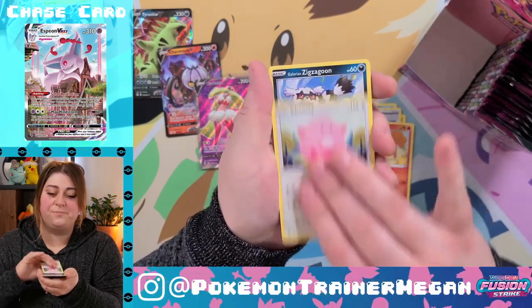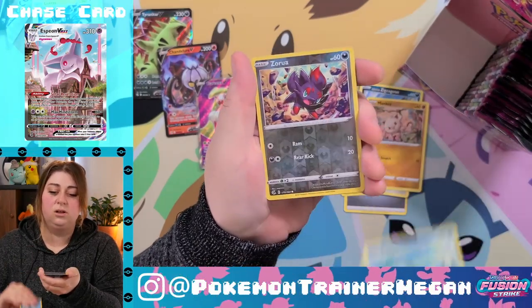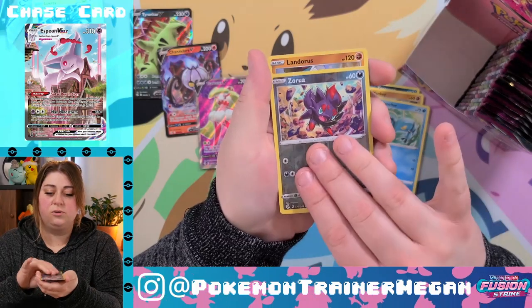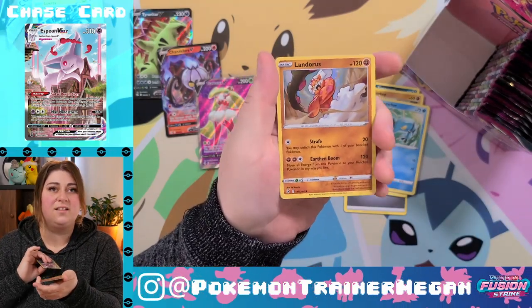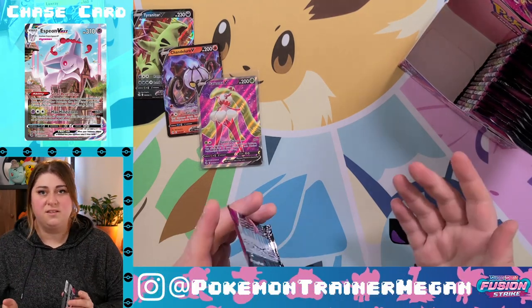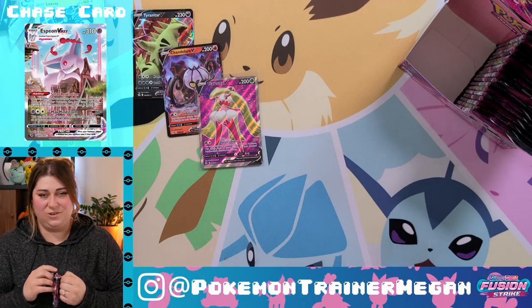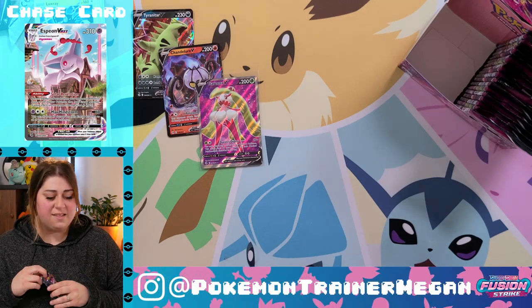Galarian Zigzagoon — very cute — Mankey, Clauncher, reverse holo Zorua, and a holographic Landorus. We are officially on to side B. We'll see if this keeps picking up a little bit — it's not like we haven't pulled any holos.